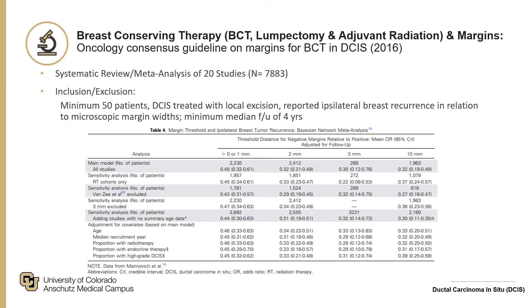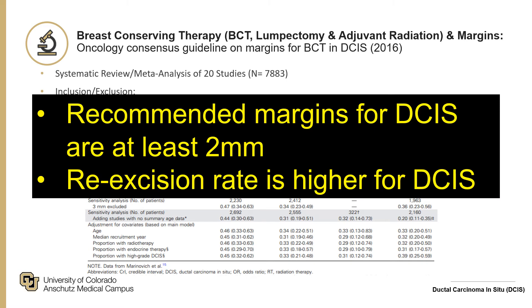Regarding margins, the oncology consensus guideline on margins for breast conserving therapy in DCIS was a systematic review and meta-analysis of 20 studies with roughly 8,000 patients. Included studies had a minimum of 50 patients, treated by local excision, with reported ipsilateral breast recurrence in relation to margin width and a minimum follow-up of four years. The odds ratio for ipsilateral breast tumor development was significantly higher with zero or one millimeter margins. For two millimeters and higher, it was essentially unchanged between those values but significantly lower than one millimeter or less. Therefore, the recommended margin for DCIS is at least two millimeters.